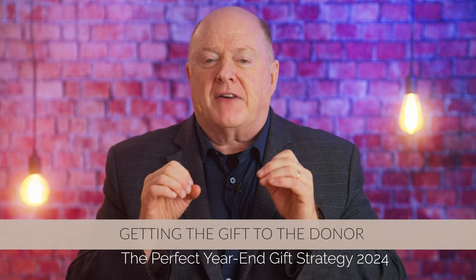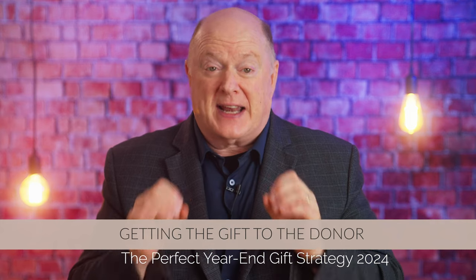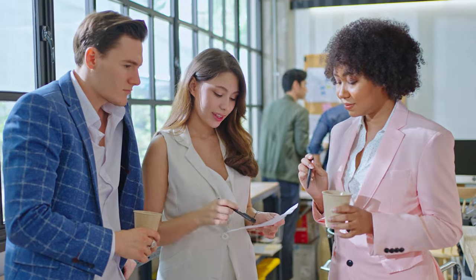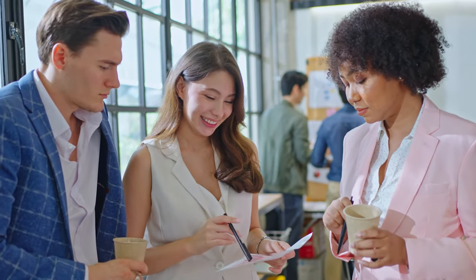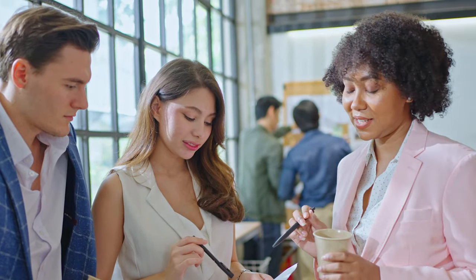Our final step is getting the gift to the donor. You have a few options: you can mail the gift, set up a meeting to deliver it in person, or, as Sean mentioned, even drop it off on the porch if that feels right. When the gift is hand-delivered, you have a chance to meet face-to-face, even for only a brief moment, and this often creates an opportunity to deepen the connection between you and the donor.